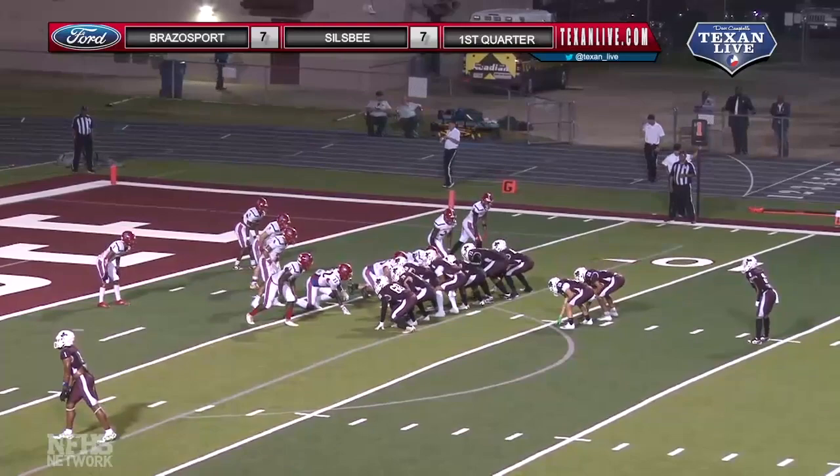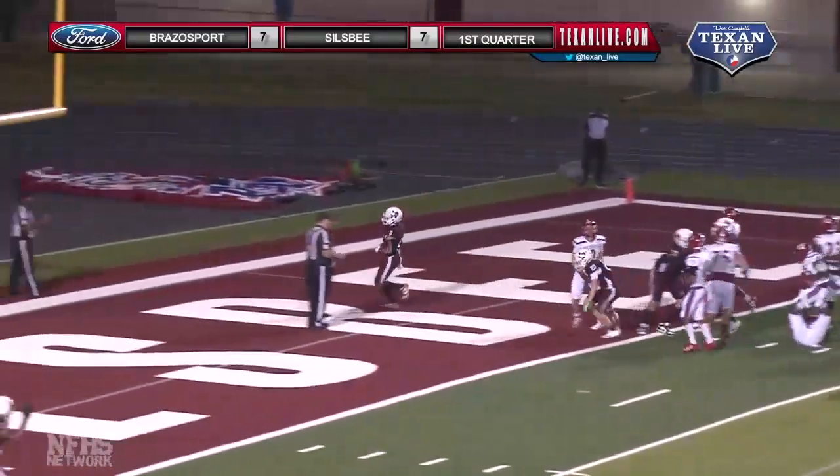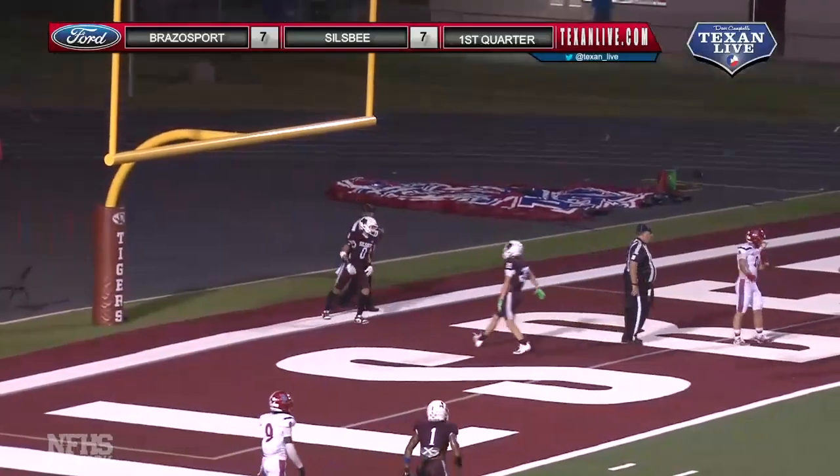Long right, power eye formation, they'll hand the ball off to Kibble right up the middle, touchdown Tigers as they powered their way in.